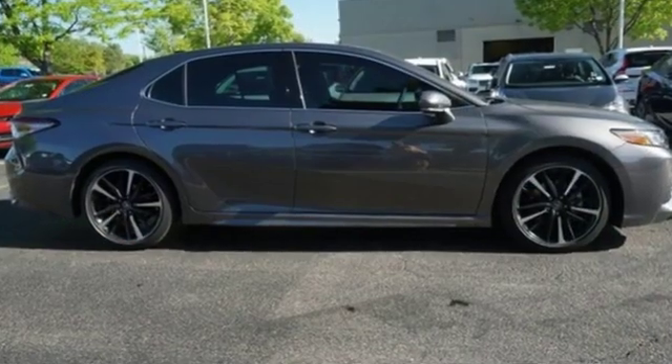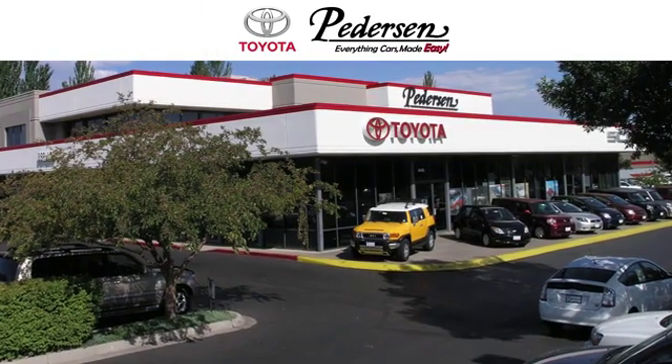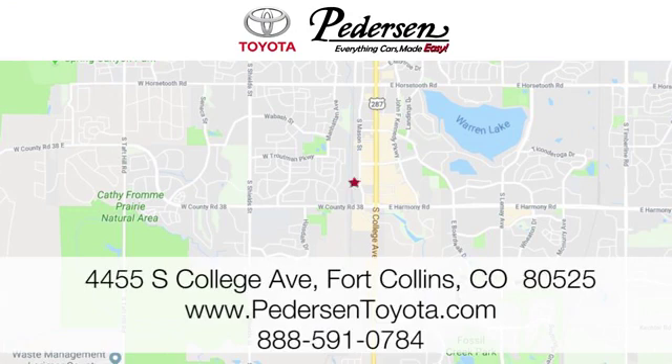Comfortable, convenient quality. Toyota — hurry in today for a test drive. Call, click or visit us today.